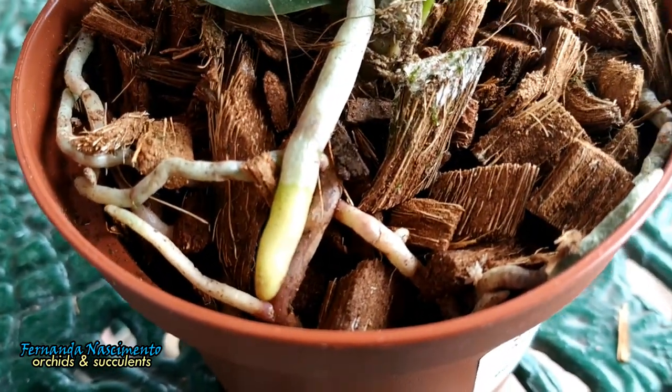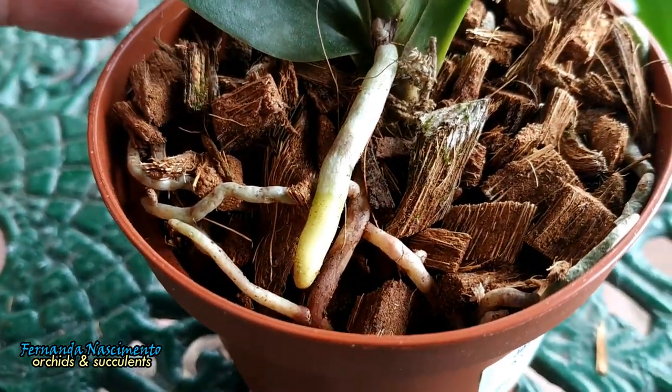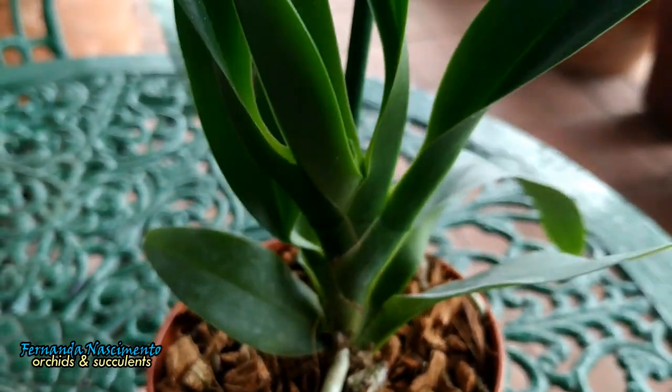This is a young plant, although I don't know how young. She has nice long leaves and at least a nice new growing root. She is potted in cocoa chips, which look very dry.